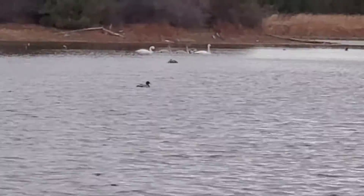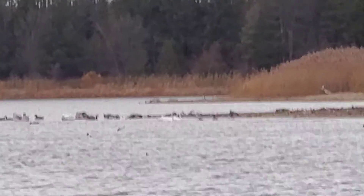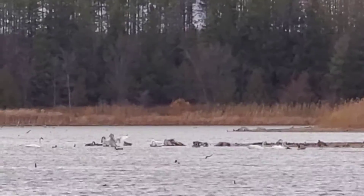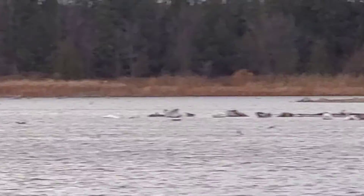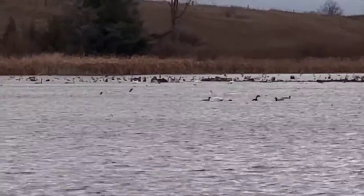These trumpeter swans have never seen people. There's a bunch of trumpeter swans there, even some young ones. There's even more in that large area — multiple young swans here.